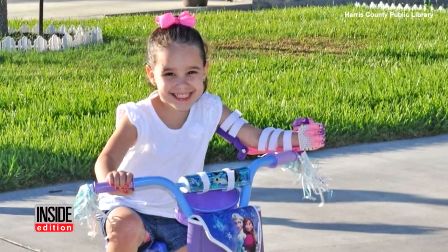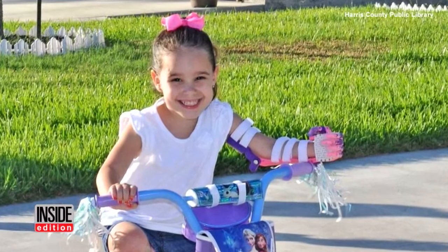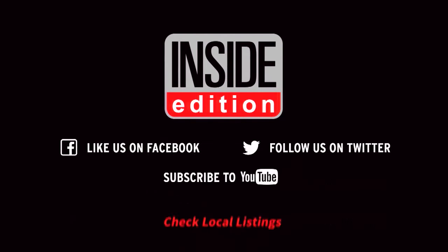This is a story Caitlin will be telling for a long time. For InsideEdition.com, I'm Kelly Mealan.